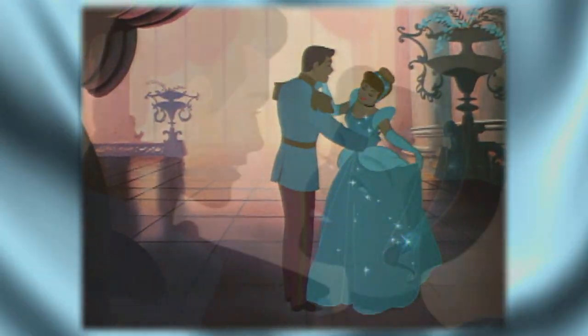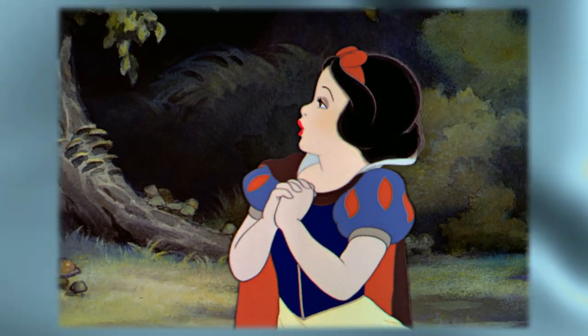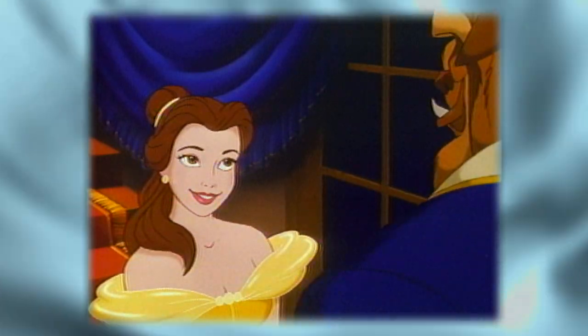The princesses that we work with are Cinderella, Jasmine, Arielle, Snow White, Sleeping Beauty, and Belle. I'd like to show you Sleeping Beauty. She's one of the princesses that I adore and I think that this gown really represents who she is in terms of the personality.